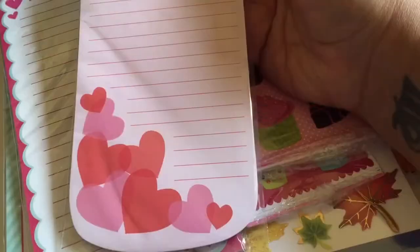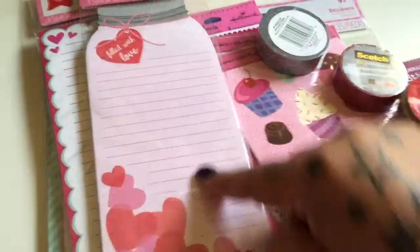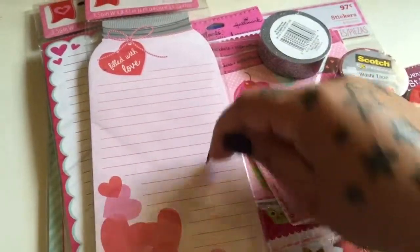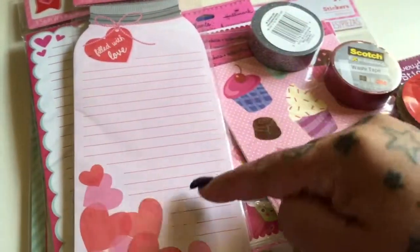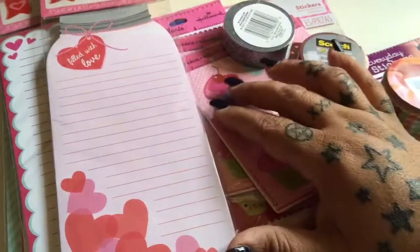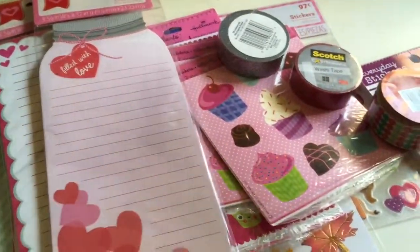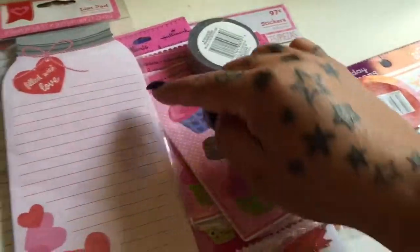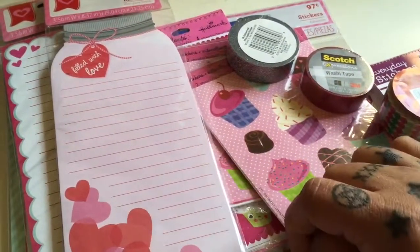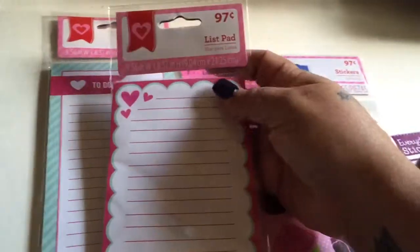I got this one — 'Filled with Love,' a little jar notepad. I really like this because of that idea on Pinterest where you put a picture of a jar and for every pound you lose, you paste a sticker in there — a heart or a star. This is a pad so I can put one for each month in my Happy Planner. For every pound I lose, I can do a little heart sticker in my jar. If not, it's just a cute notepad — again 97 cents.